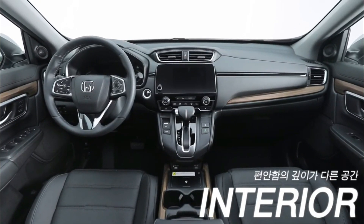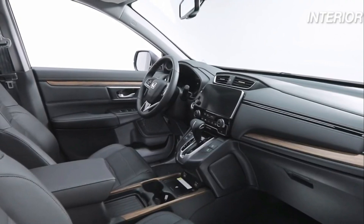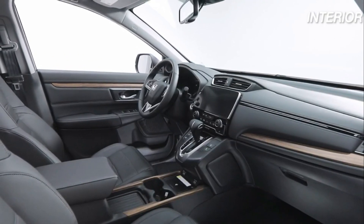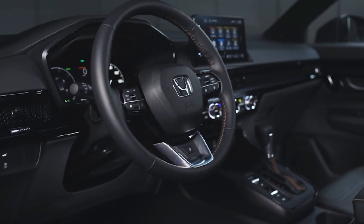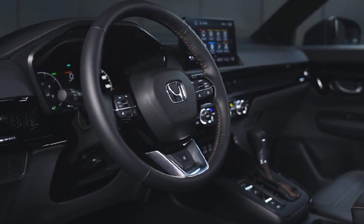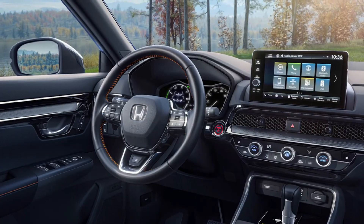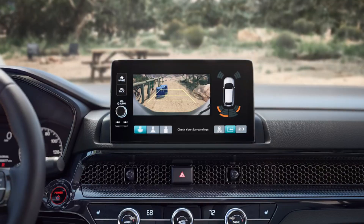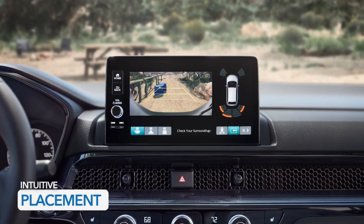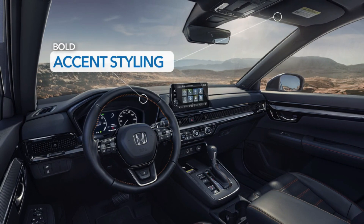The new CRV's interior is also free of the frustrations that can arise from weird or wonky switchgear. The shifter has moved from the lower dash in the outgoing model to a more normal position in the center console, and it remains a traditional shift lever rather than a dial or toggle. The climate controls are three simple dials with the vents neatly integrated into the dash trim. All models now have partially screen-based instrumentation and Apple and Android phone mirroring.